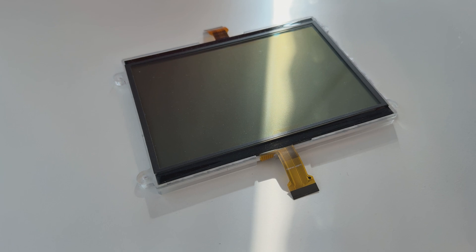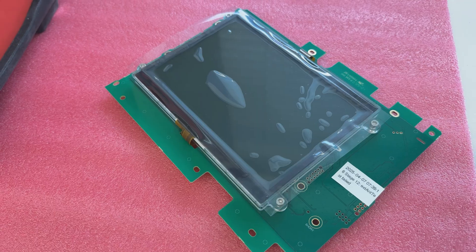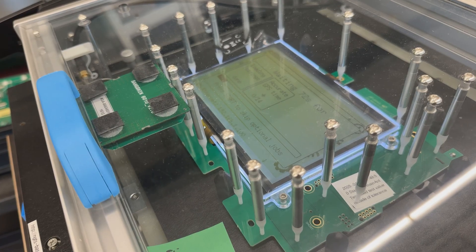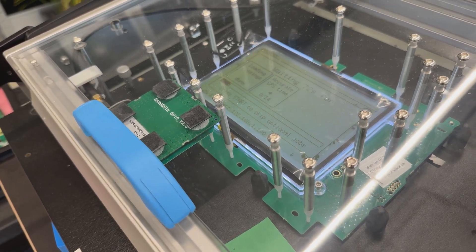A good example of this is our custom LCD screen. Existing options available on the market were too power hungry, had questionable readability in direct sunlight, or simply wouldn't function correctly in the extreme temperature ranges where some events take place. For those reasons we opted to design our own screen, and our procurement team handles that process. If you'd like to learn more about this display, be sure to check out the video linked on screen.